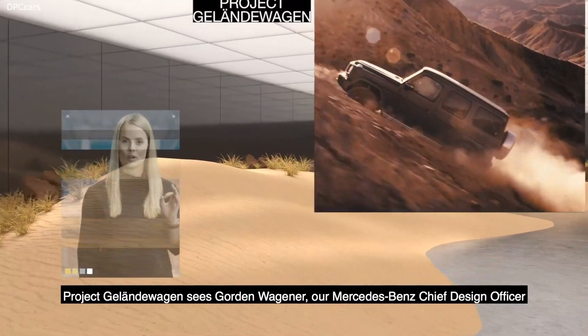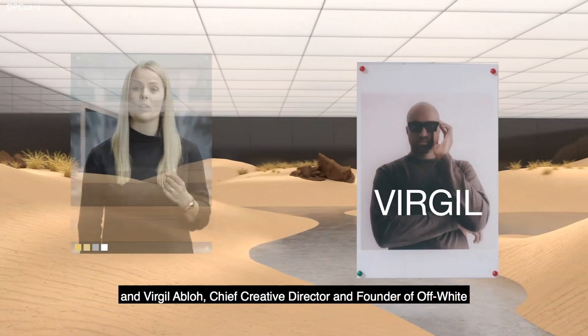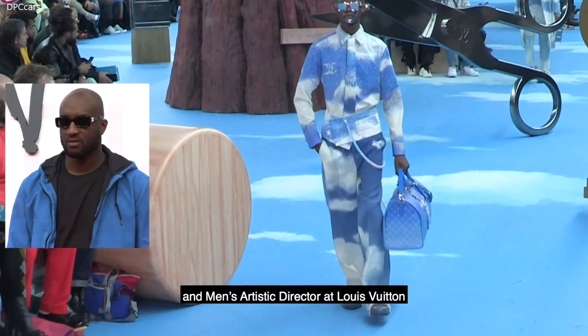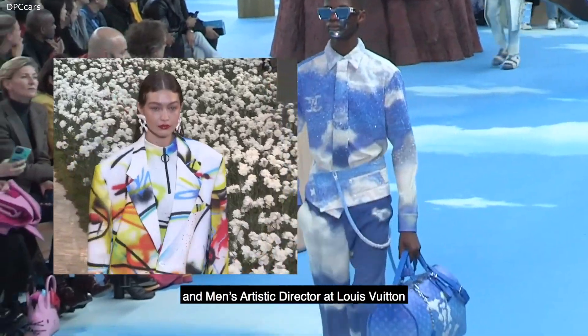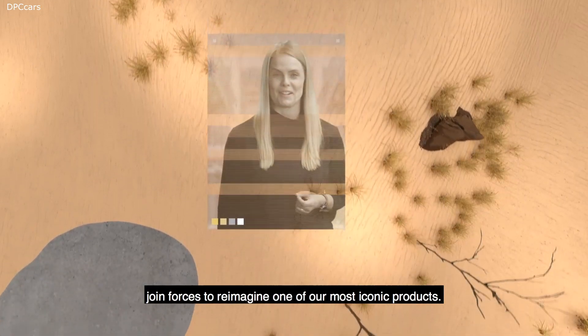Project Geländewagen sees Gordon Wagoner, our Mercedes-Benz Chief Design Officer, and Virgil Abloh, Chief Creative Director and Founder of Off-White and Men's Artistic Director at Louis Vuitton, join forces to reimagine one of our most iconic products.